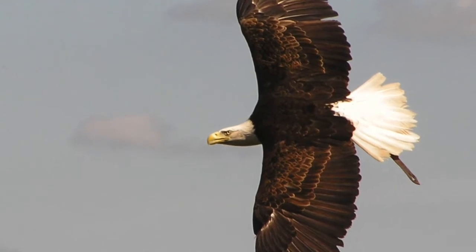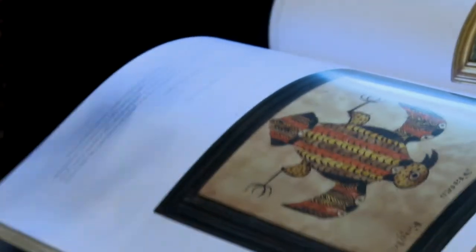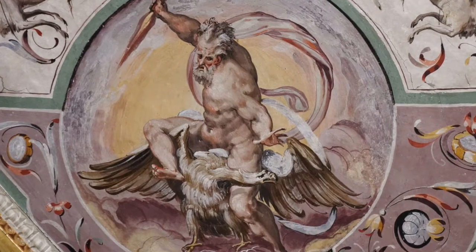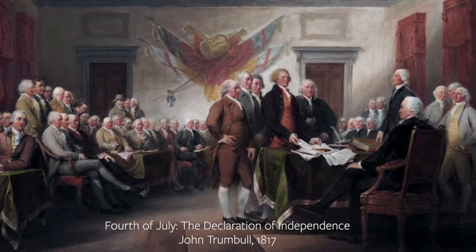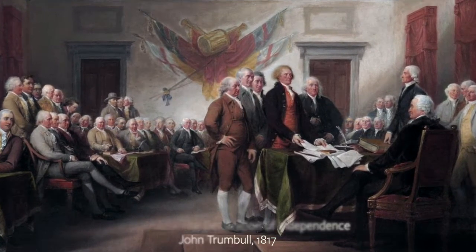The eagle, which was suggested by the Pennsylvania scholar William Barton, seemed a good choice. The eagle was a symbol of Jupiter, king of the gods, and the new nation looking to set up its country along the lines of the Roman Republic.